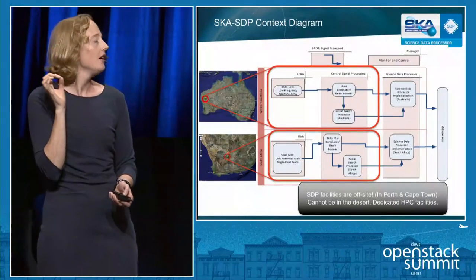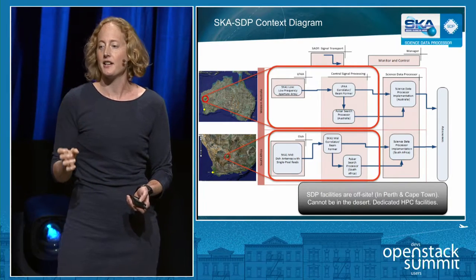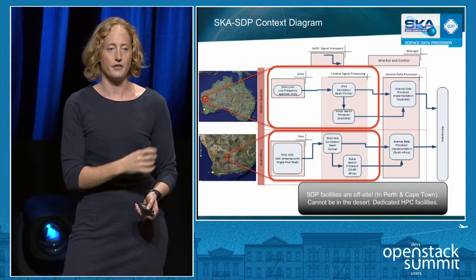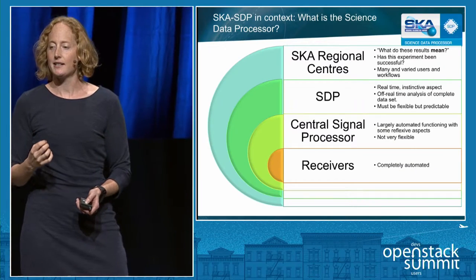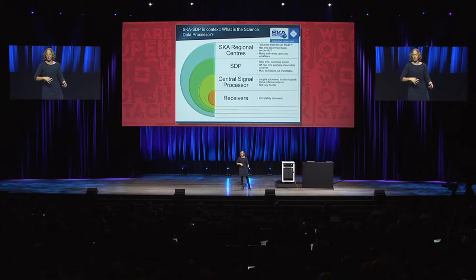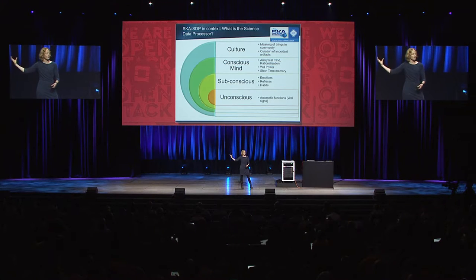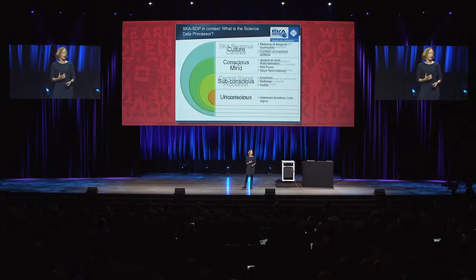Let's talk about why it's computationally difficult. The science data processors for SKA that I'm working on are the thinking brain of the SKA — they take the combined signals and analyze full data sets to ask: what model of the sky best fits these data? After the science data processor, we pass data to SKA regional centers, which will be globally distributed, allowing scientists access to the data products to ask whether their experiment was successful and how it compares with theory. The SDP is like the conscious mind of the telescope.